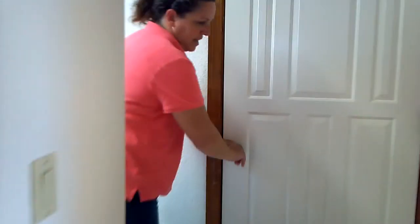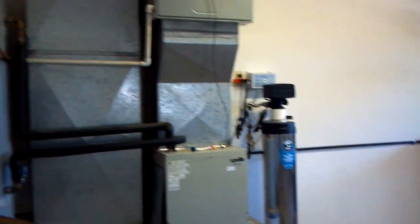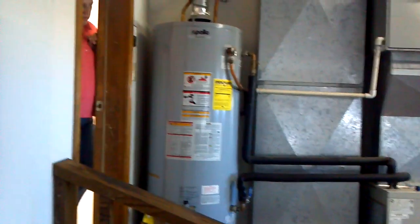The garage is all the way to the left. A couple of steps there. Lots of cabinets. Water softener. There's a newer hot water heater here, and a lot of cabinets.